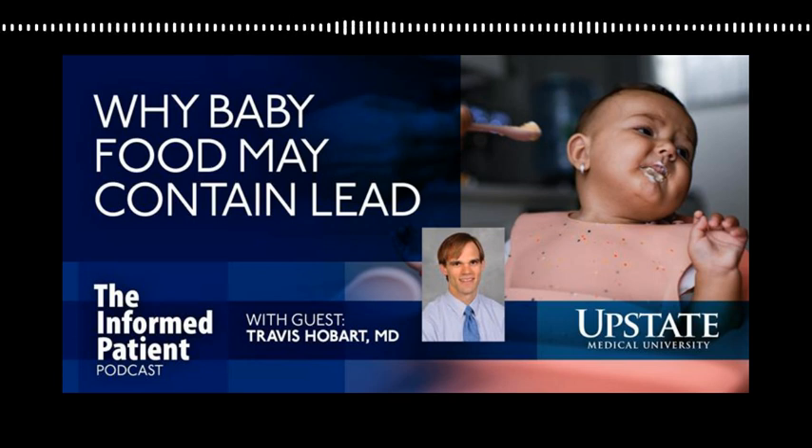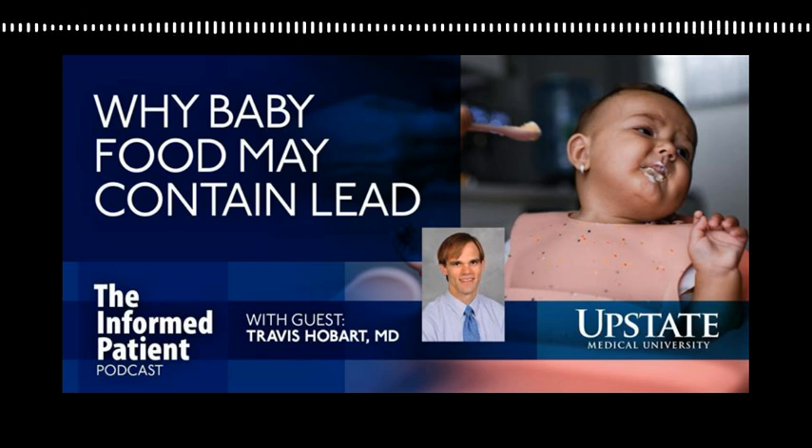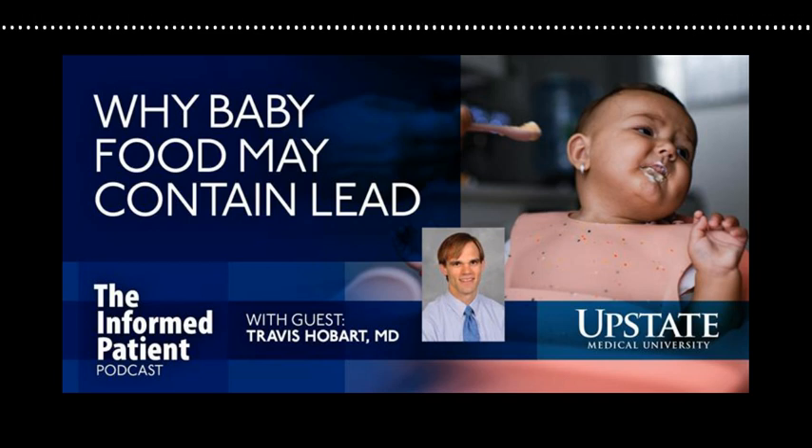Why is there any lead in baby foods? The lead really comes from the environment in which the food was grown or the way that the food was processed to become baby food. For instance, if the food is grown near a place where there used to be lead paint or lead gasoline that got into the soil, then sometimes the rain may wash some of that lead into the soil where the food is grown. So you may see contamination that way.